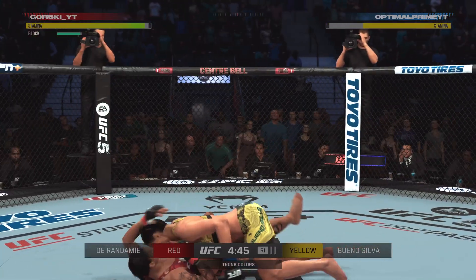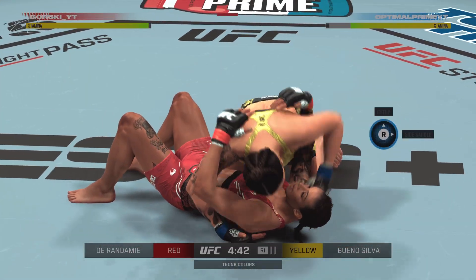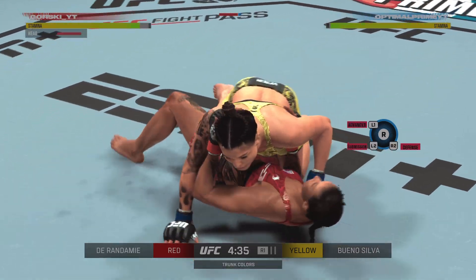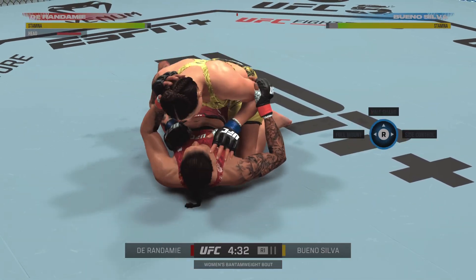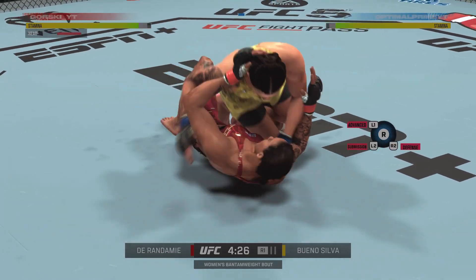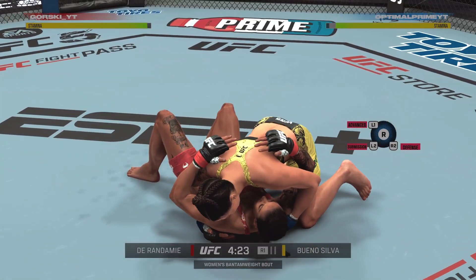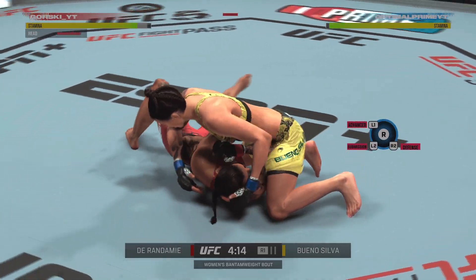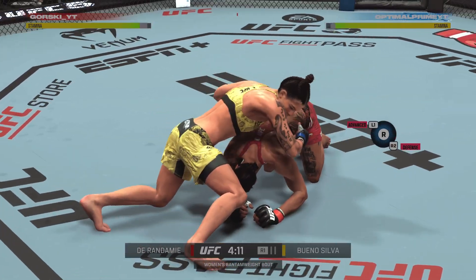Not afraid to feel it. Nice double leg. Smart adjustment. Outstanding work with the ground and pound here by Maia Bueno Silva. Beautifully timed and placed elbow there from top position.